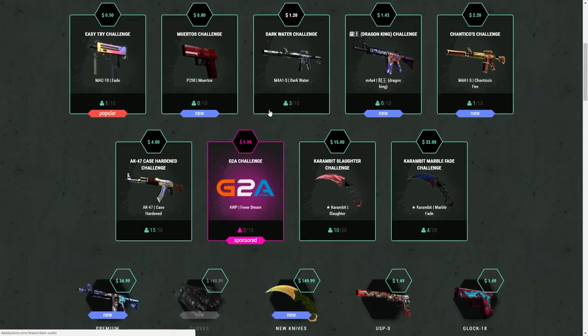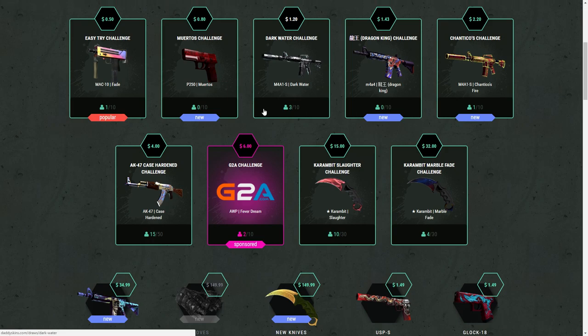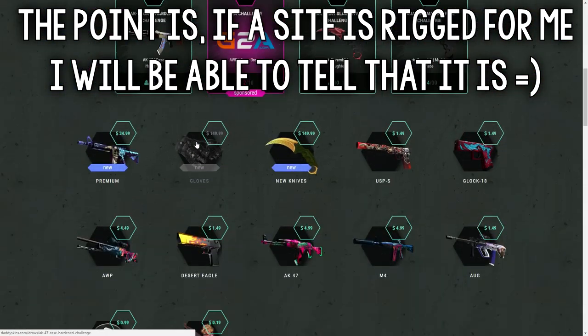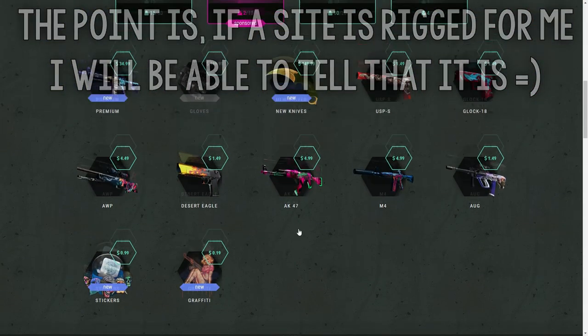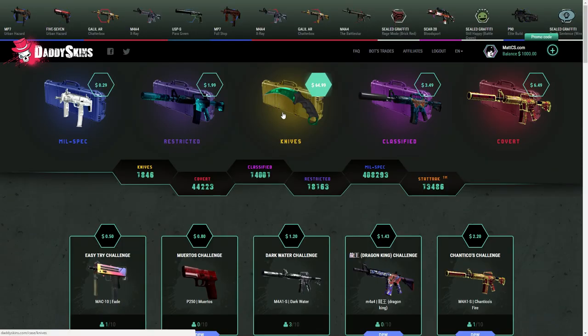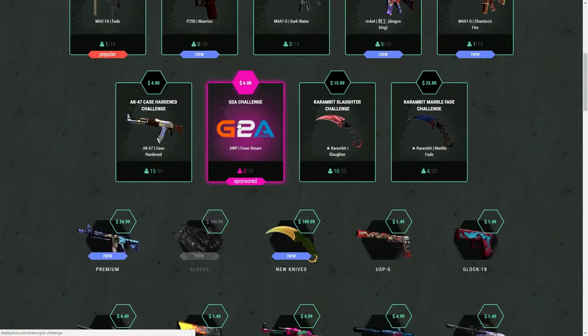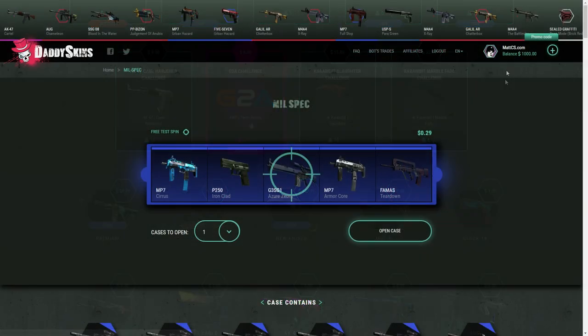I have to explain something because in my last video on upgrade.gg I did this as well. Keep in mind that I'm not a millionaire and I can't afford to put a thousand dollars on the site with my own money. I know you guys think the owner of the site might rig the odds in my favor, but if any site rigs a video for me, I won't even upload it, or I'll make the video with me hating the site. So there's nothing rigged about this video.